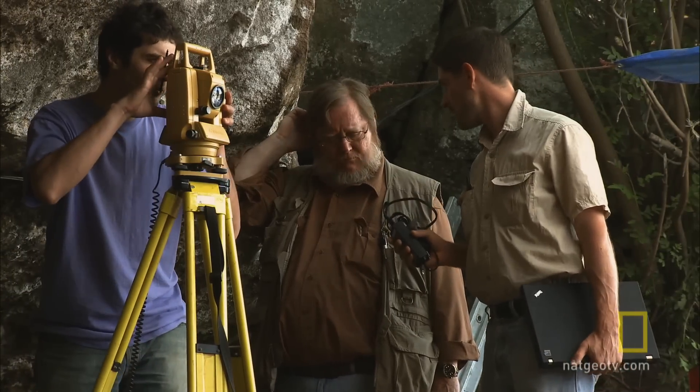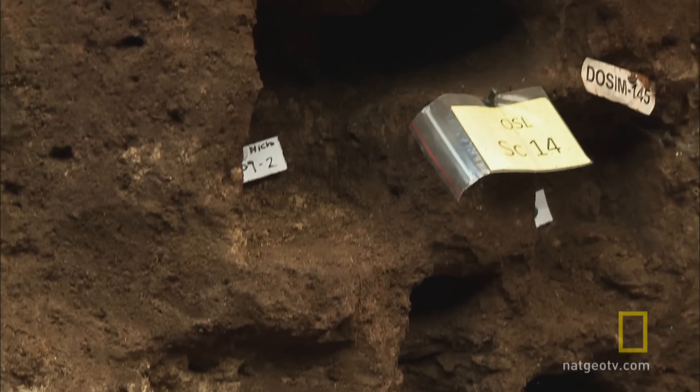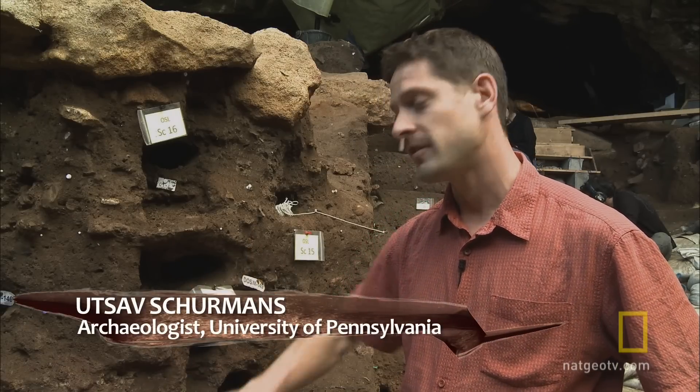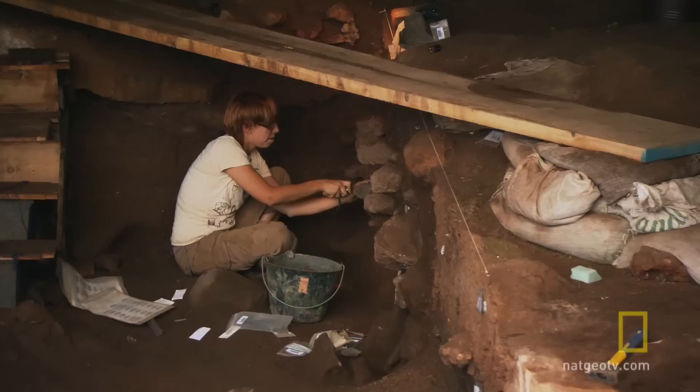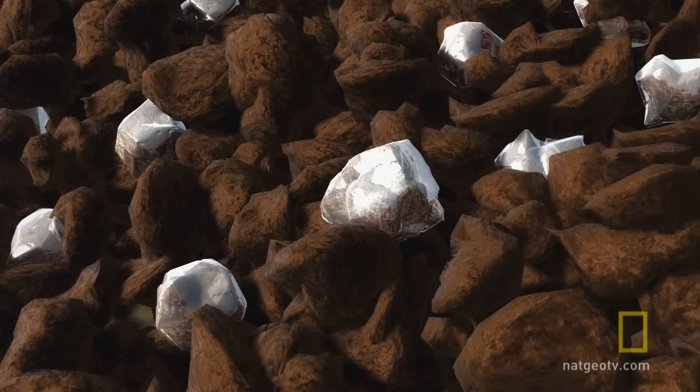Determining the exact date of the skull is an elaborate process. You see all these holes here — those are all from samples that we've taken to try and date the sediment in each of these different layers. Each layer is analyzed using a technique called optically stimulated luminescence, which measures the last time the soil was hit by sunlight.